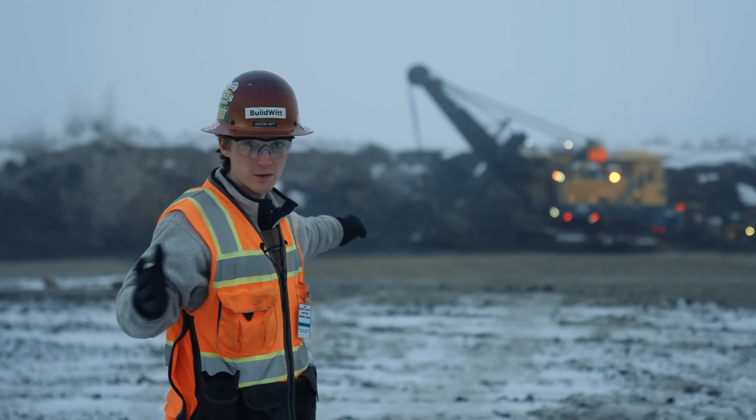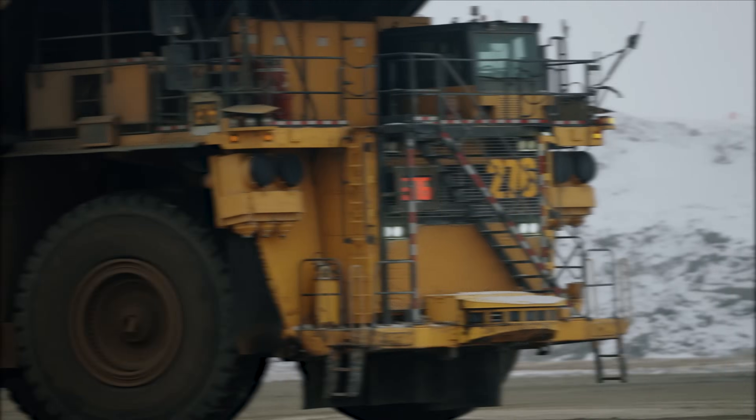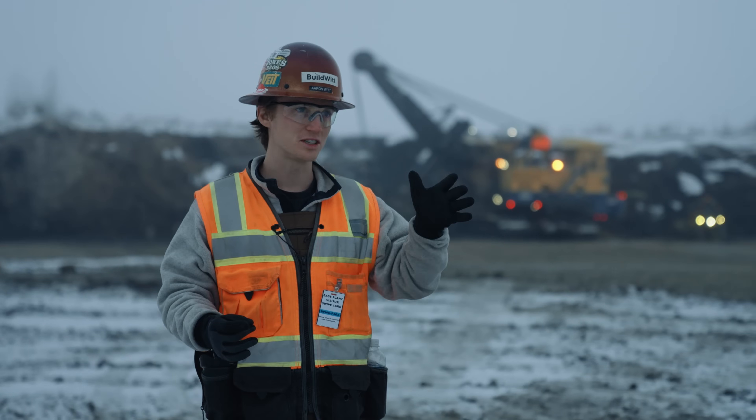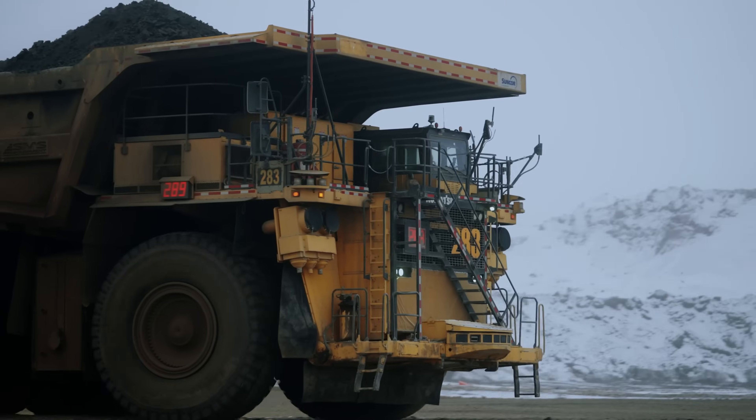That's a Shovel 4100 — we just saw those yesterday — but the difference is the trucks. The trucks are all fully autonomous. They've been running autonomous here since 2016. For years now, they have over 30 autonomous trucks floating around here.